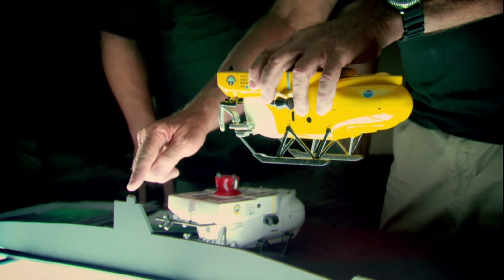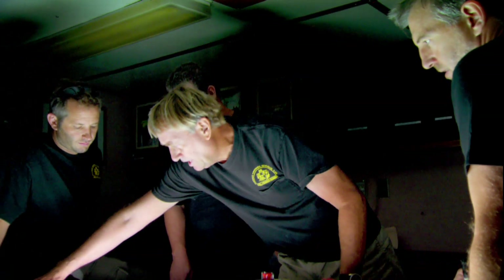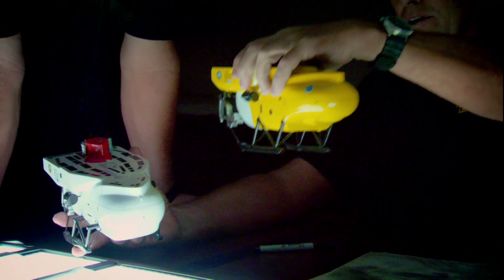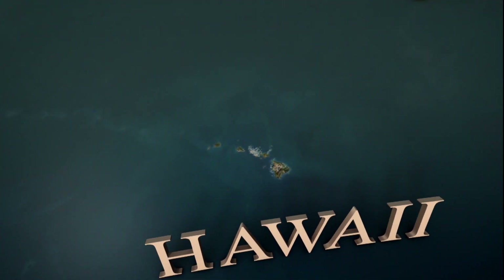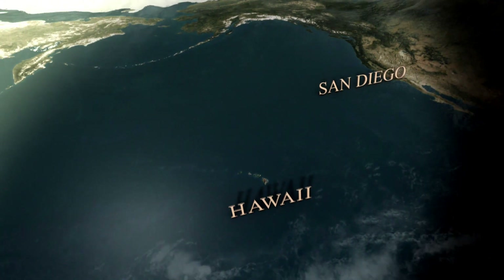Usually the subs dive solo, so one is always available to assist in an emergency. This time, both will be in the water together. If something goes wrong, the nearest rescue vehicles would never get to them in time.